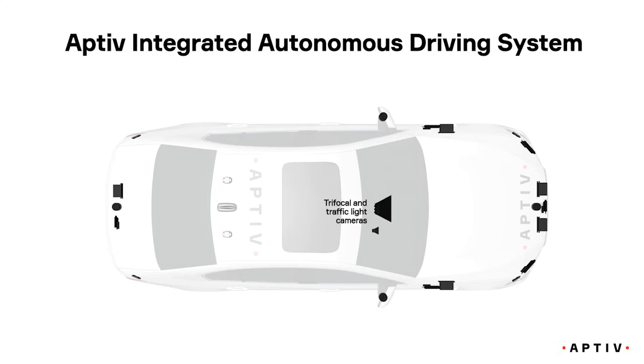2 GPS antennas, a dedicated short-range communications antenna, 2 computer and software stacks for redundancy and safety, plus ControlTech's CT Edge Data Communication System.